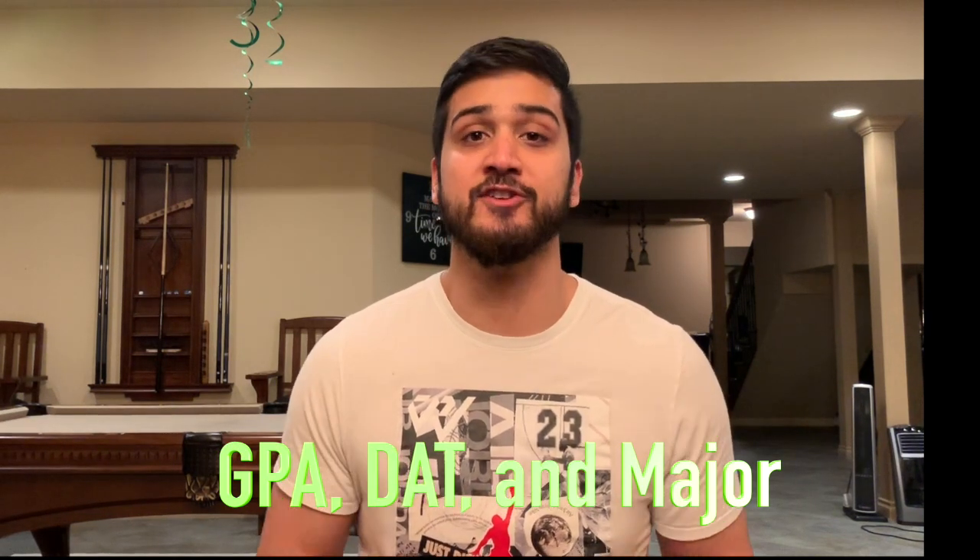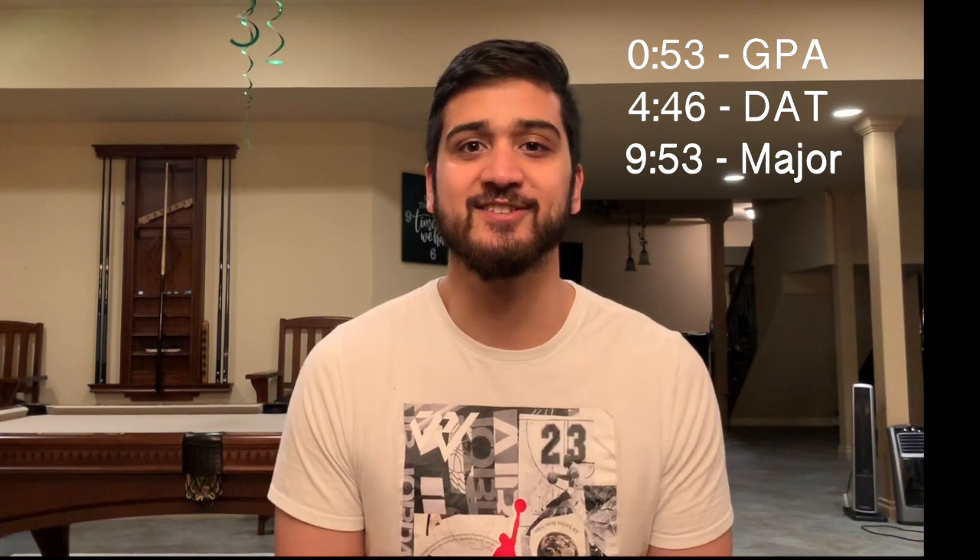I have timestamps listed in the description and right here, so if you want to fast forward to any particular moment please do. Before we get into the topic of the video make sure you subscribe to the channel and if you like this video please give it a thumbs up and share it with your friends, and if you have any questions leave it in the comment section below or personally email me. Alright, let's get into the video.